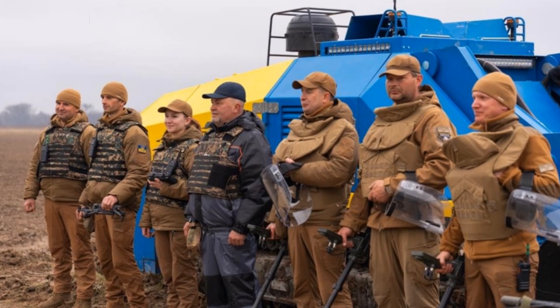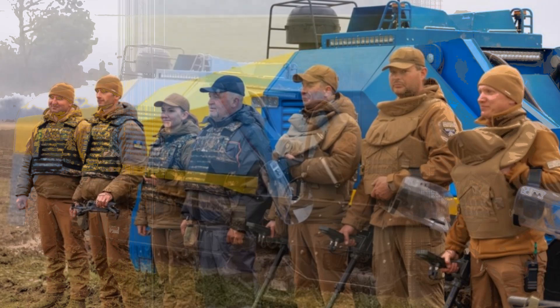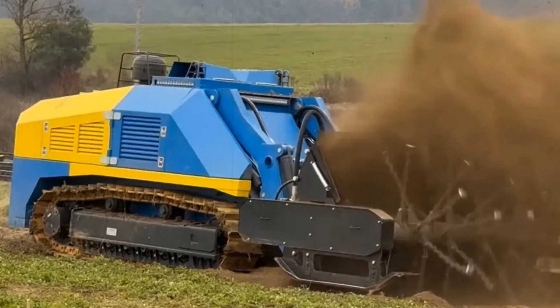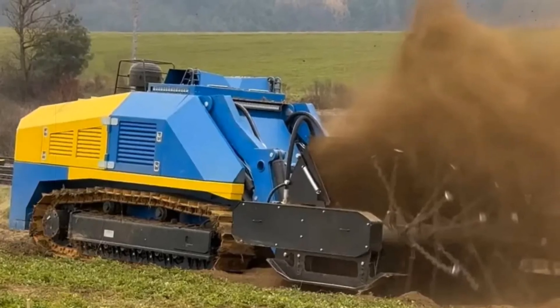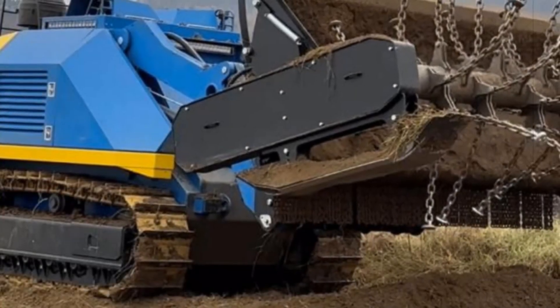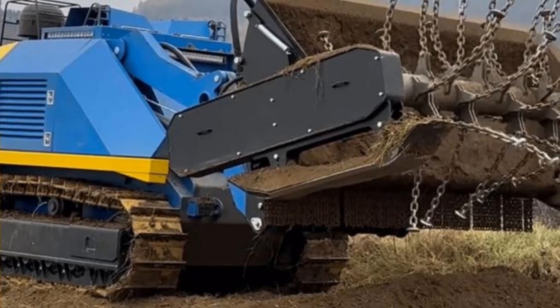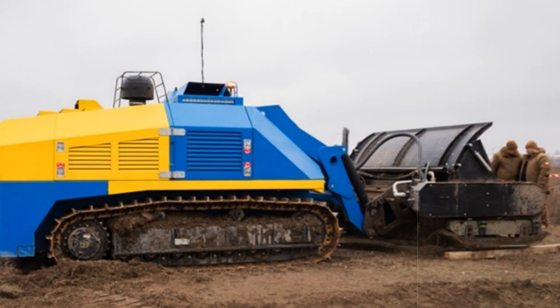Its combat-grade durability is evident in its ability to withstand explosions of up to 9 kg of TNT. Controlled from up to 1 km away, the machine is optimized for year-round operations in temperatures ranging from minus 20 degrees Celsius to plus 45 degrees Celsius. Each unit can operate for 10 continuous hours and requires only bi-hourly maintenance checks, making it both effective and low maintenance in the field.